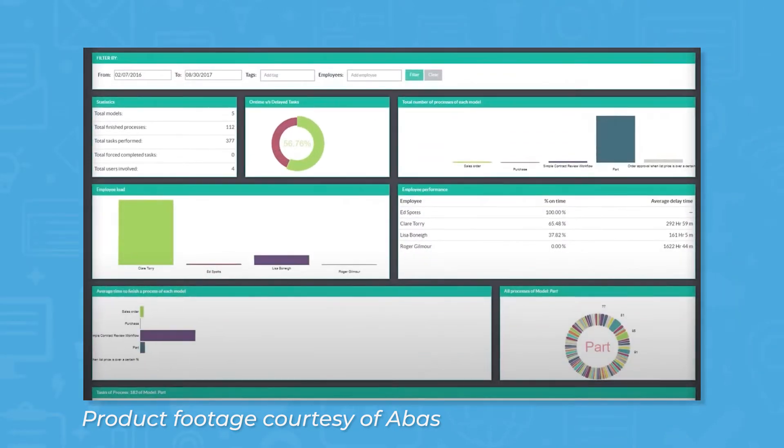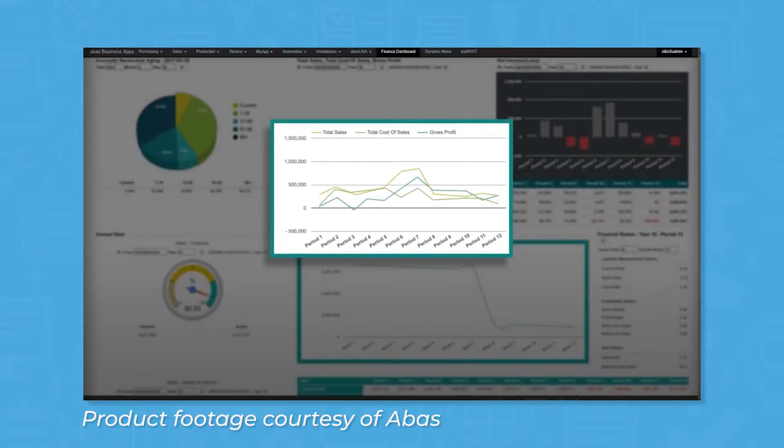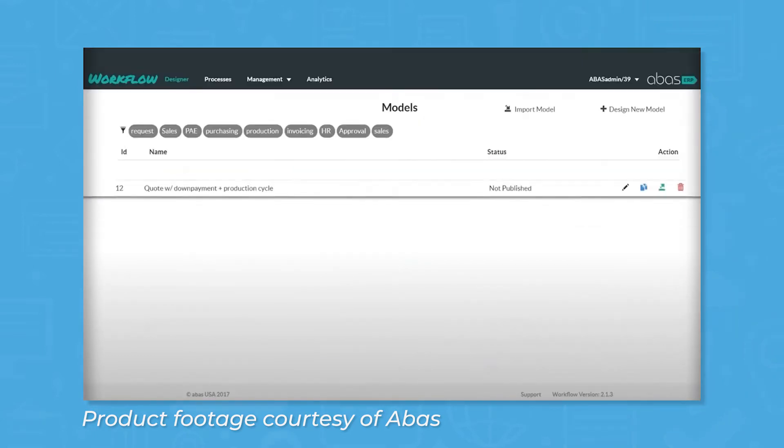You can choose from multiple different modules that build your ERP, like sales management and CRM, advanced planning and scheduling, purchasing, materials management, financials and accounting, and business process management.